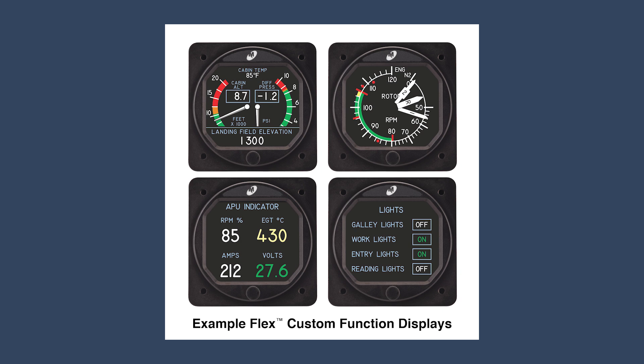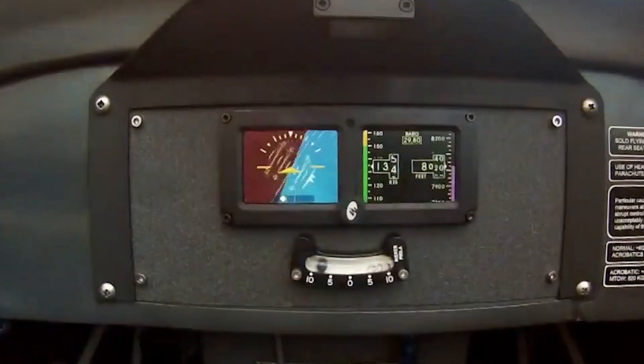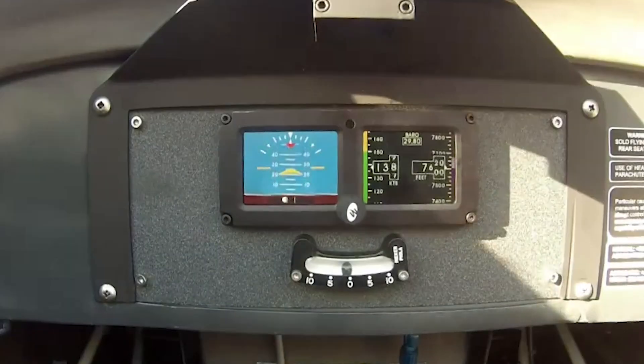Mid-Continent has been in the business now for almost 60 years and we have produced and custom designed literally hundreds and hundreds of gauges for OEMs and other applications — fuel gauges, vacuum gauges. We're very well known for gyroscopes in the past, turn coordinators, attitude indicators. Then we moved into the glass world with our SAM standby attitude modules — airspeed, vertical speed, all on glass.